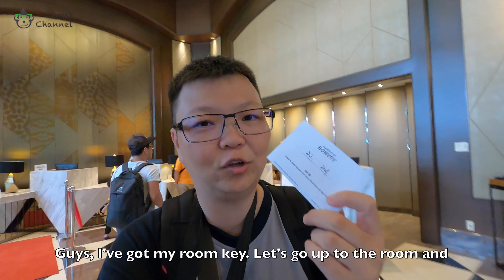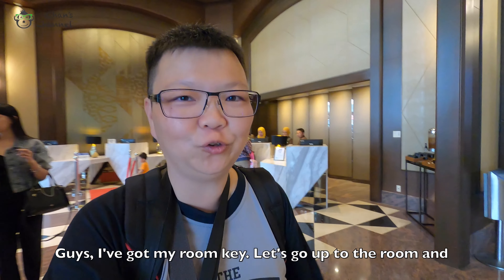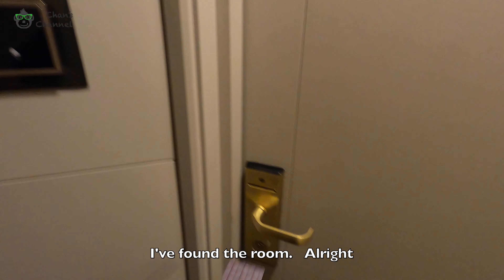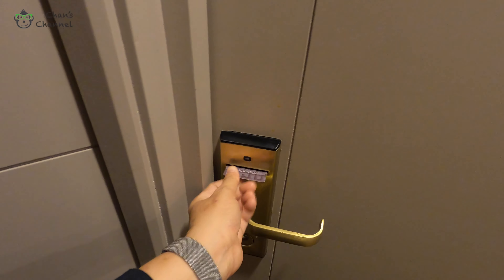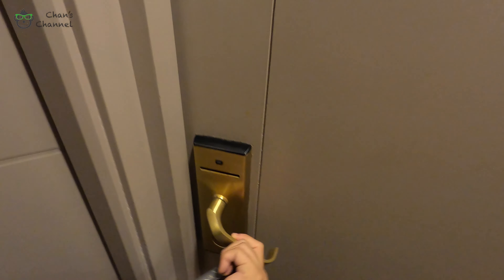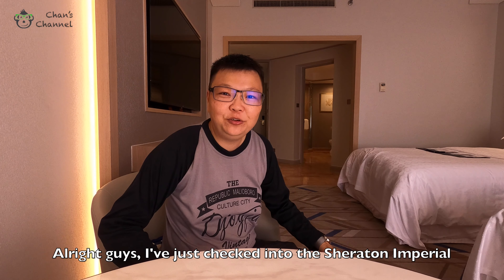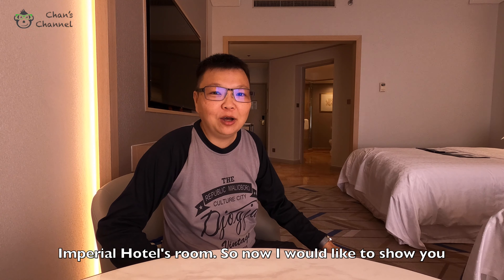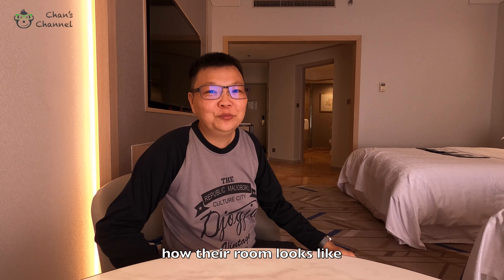Alright guys, I've got my room key. Let's go to the room and check out how their room looks like. I found the room. I've just checked into the Sheraton Imperial Hotel's room and now I would like to show you how their room looks like.